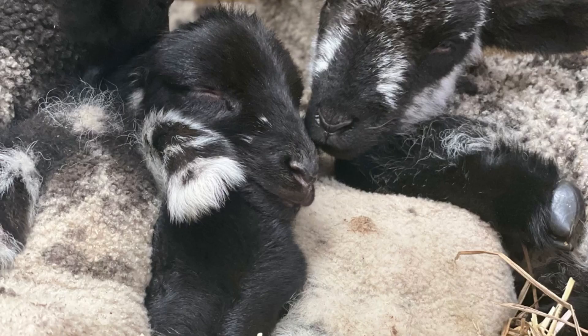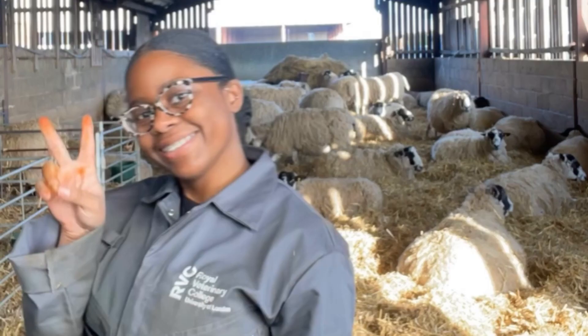All in all, I enjoyed myself. Would I be a large animal vet? To be determined. But it was great.